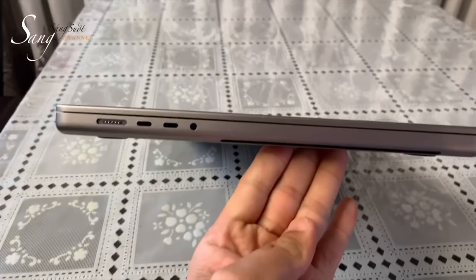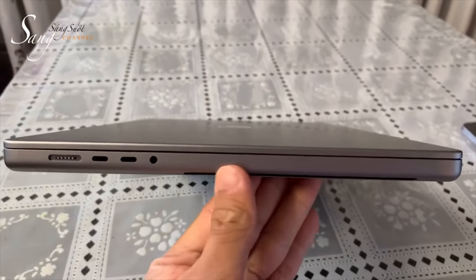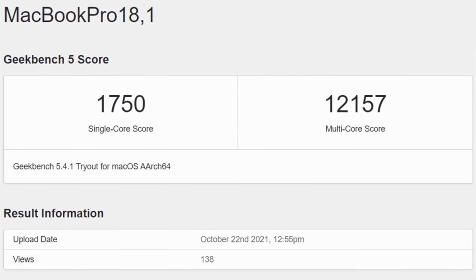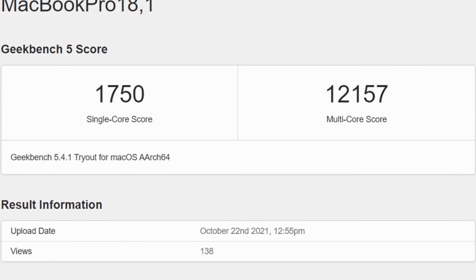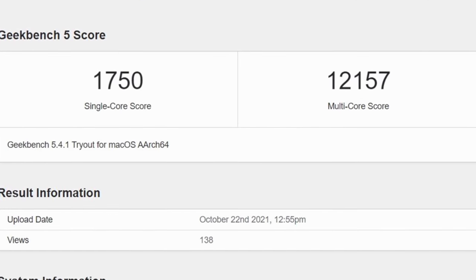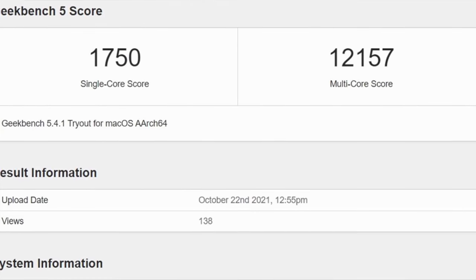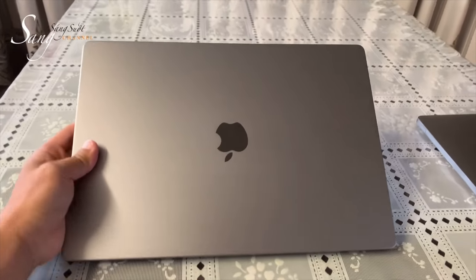Hey, what's going on everyone, Greg here, and I may have made a few mistakes because we're just a few days away from MacBook Pro shipping and I just saw a plethora of leaks of not only benchmark performance on the 14 and 16 inch MacBook Pros, but also hands-on videos as well.